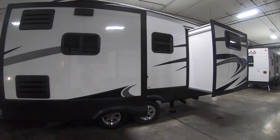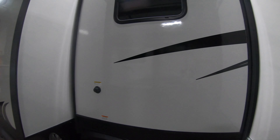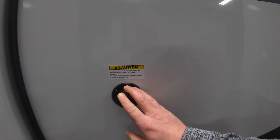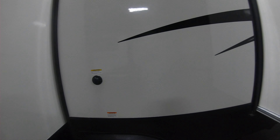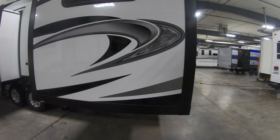Just a gorgeous unit and a lot of features they have in this unit — very, very unique. Black tank flush makes it a lot easier when you're dumping your tanks, a lot cleaner and just an overall better experience.